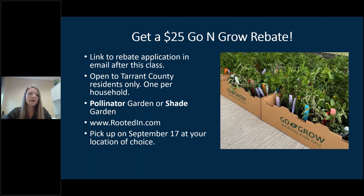The $25 rebate makes the $85 box a great deal for 24 plants. This is available for Tarrant County residents only. After the presentation, I'll send an email with a link to a rebate application form. I'd suggest not waiting for the rebate information to buy your box, because they do sell out quickly. Boxes are picked up on September 17th, and you can choose from various pickup locations on the website.